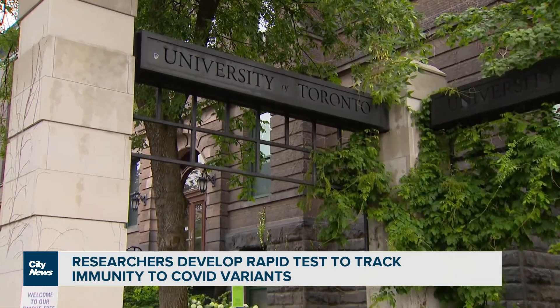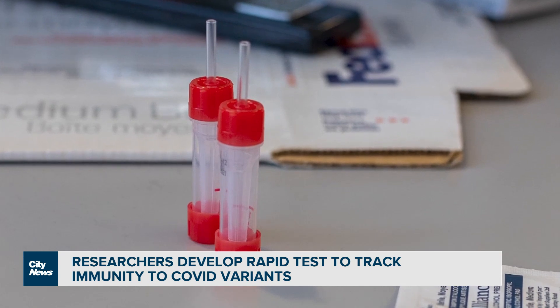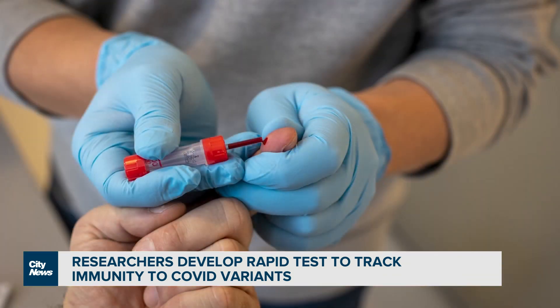The team, which includes University of Toronto professor Igor Stagliar, says the lab-based test is just one part of immunity that can play a significant role in determining levels of protection against the virus and its variants.